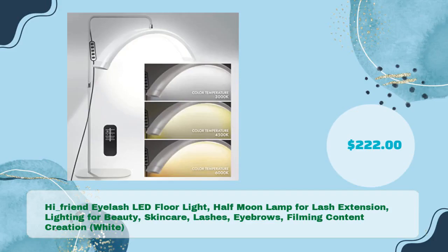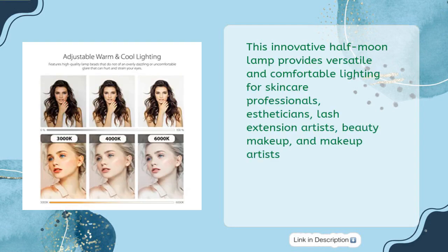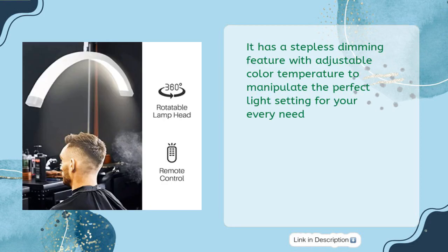The High Friend Eyelash LED Floor Light is a half-moon lamp for lash extensions, lighting for beauty, skincare, lashes, eyebrows, and filming content creation, priced at $222. This innovative half-moon lamp provides versatile and comfortable lighting for skincare professionals, estheticians, lash extension artists, and makeup artists. It has a stepless dimming feature with adjustable color temperature to manipulate the perfect light setting for your every need.